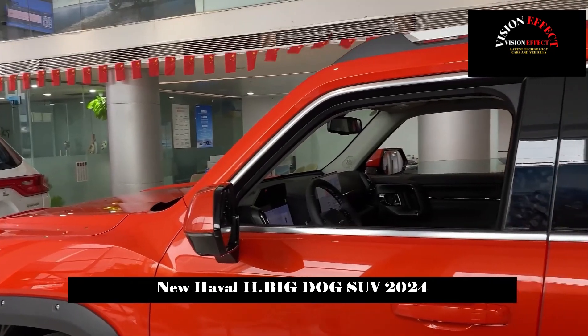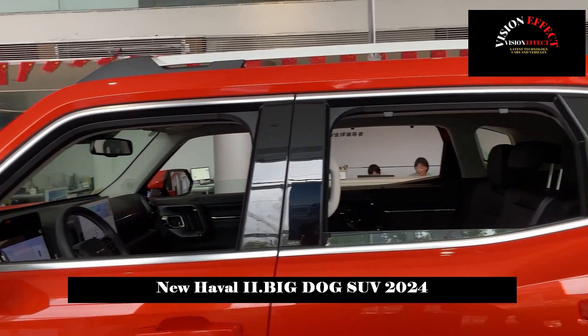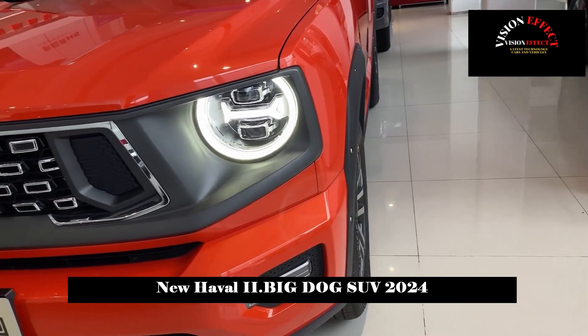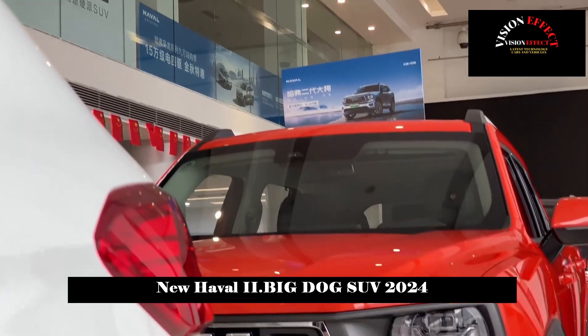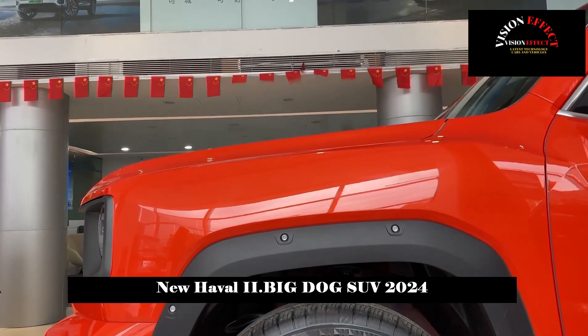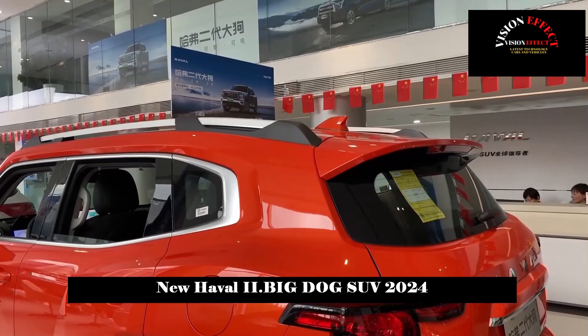The overall shape of the second-generation Big Dog is solid and fashionable. The most noticeable thing on the front is the set of retro round headlights paired with a dot matrix chrome-plated center grille. On two sides of the grille, the add-on version of the Haval logo forms a nostril shape and has a blue background, making it very recognizable.